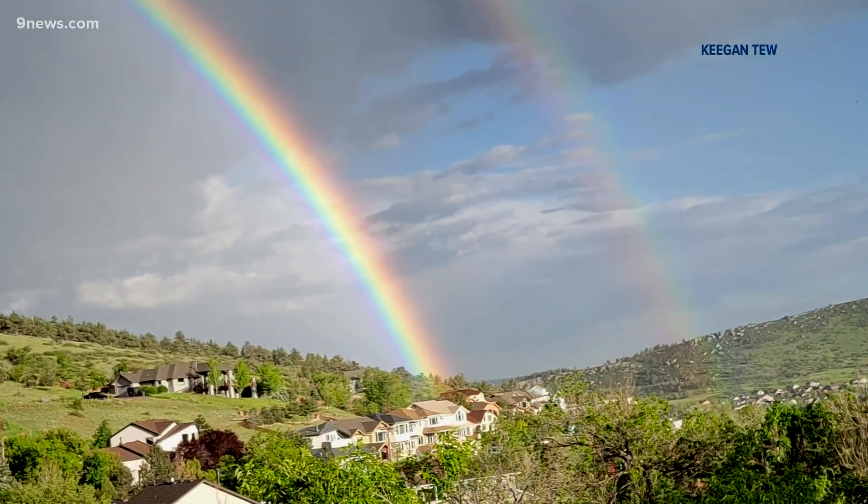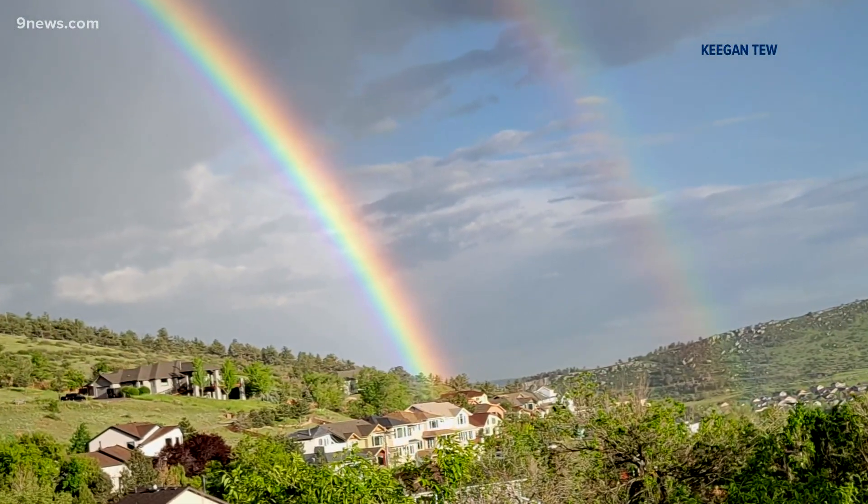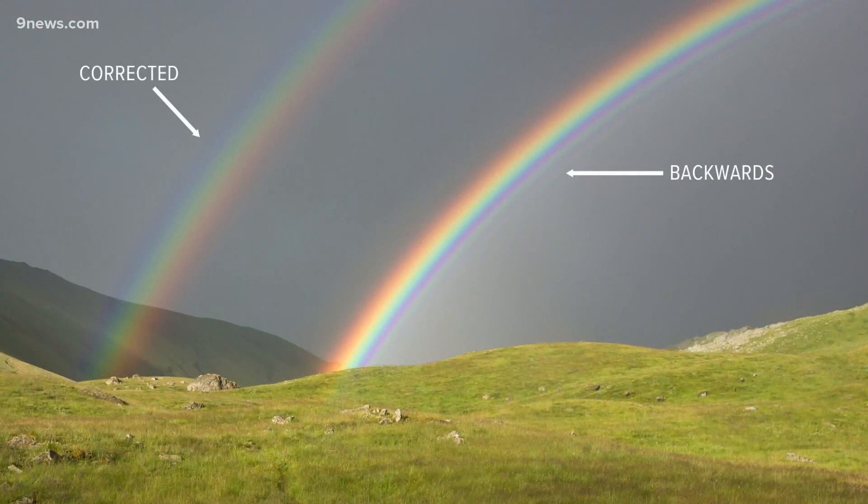Double rainbows happen when the light gets reflected twice inside the water droplet — it's a reflection of the reflection. So technically, it's the first bow that shows the color pattern backwards, and the second reflection corrects the pattern.